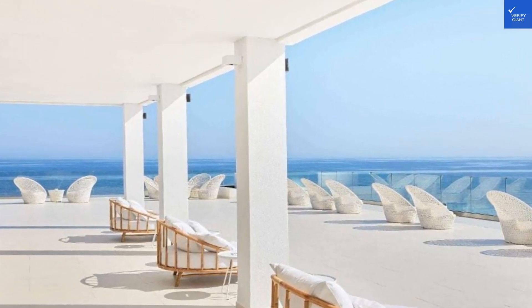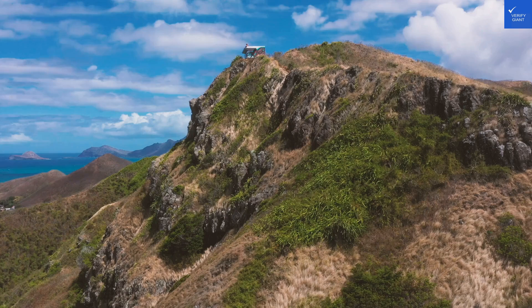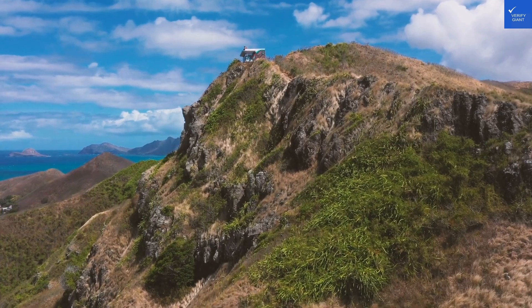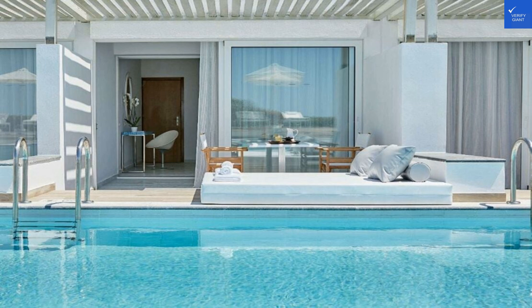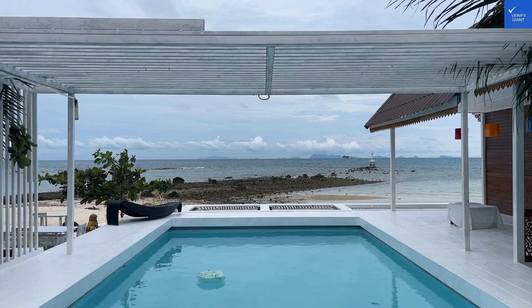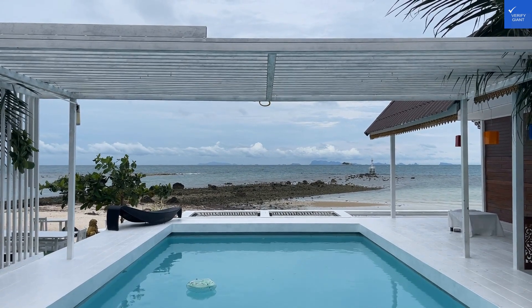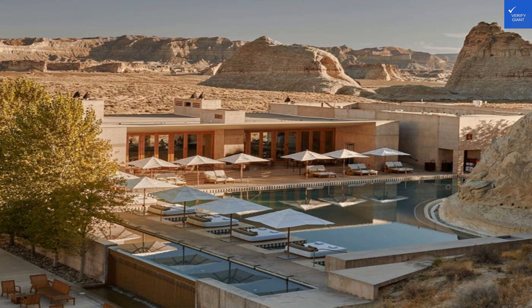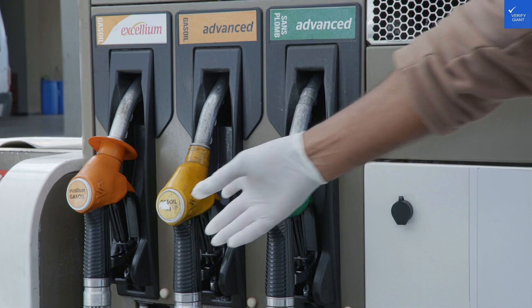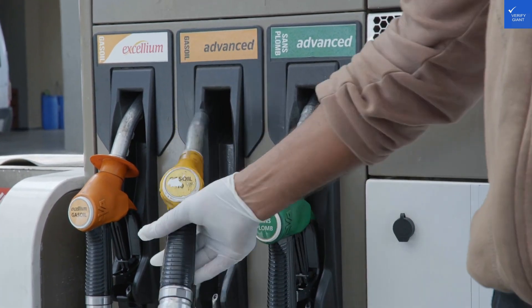Picture this: the sparkling Aegean Sea at your doorstep, luxury dripping from every corner, and a buffet so exquisite it could make a Greek god weep. Let's start in the rooms. The accommodations here are nothing short of a designer's dream — bright, airy spaces that whisper relaxation, with soft linens and chic decor infused with a touch of Mediterranean flair. Many rooms come with stunning sea views, perfect for those Instagram shots where you casually sip your Nespresso while the sun rises.